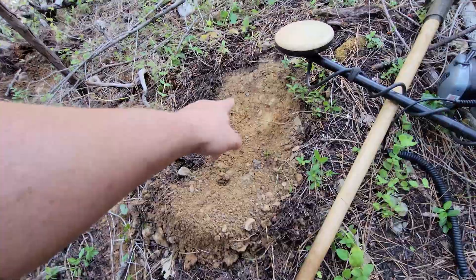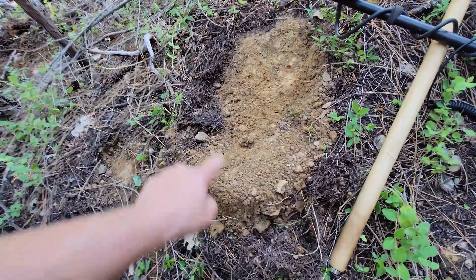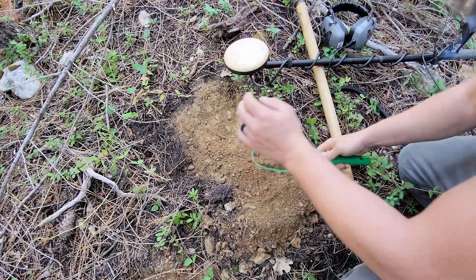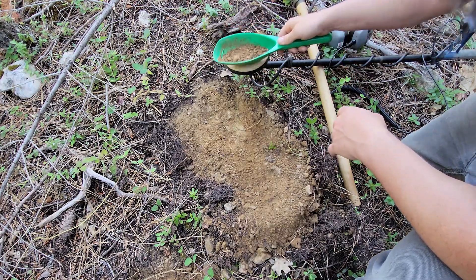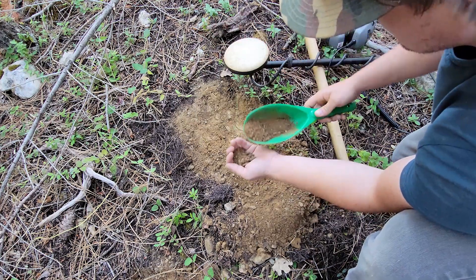All right, we've got our first target for the day. It was in this little hole right here — scraped it back with the pick and I think the signal is somewhere right here where I marked the soil. Let's dig it up and see what our target is. Sounds like we might have it in the scoop.